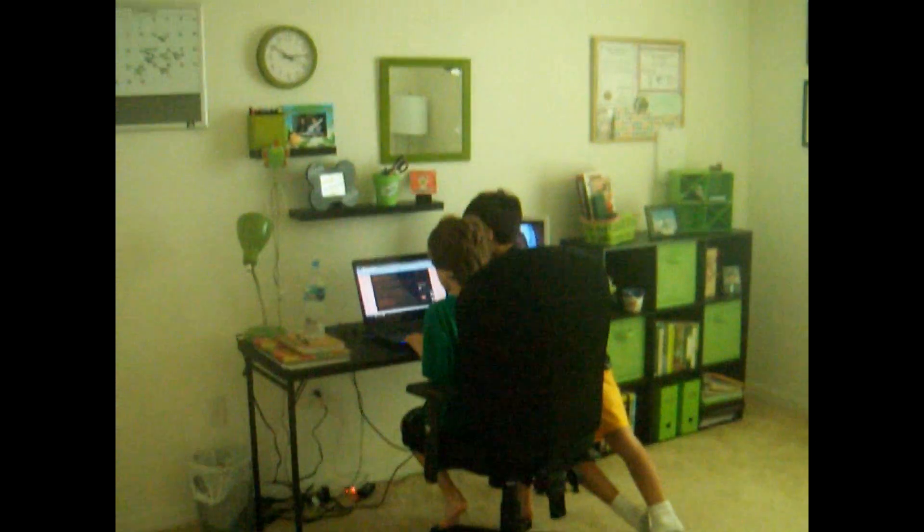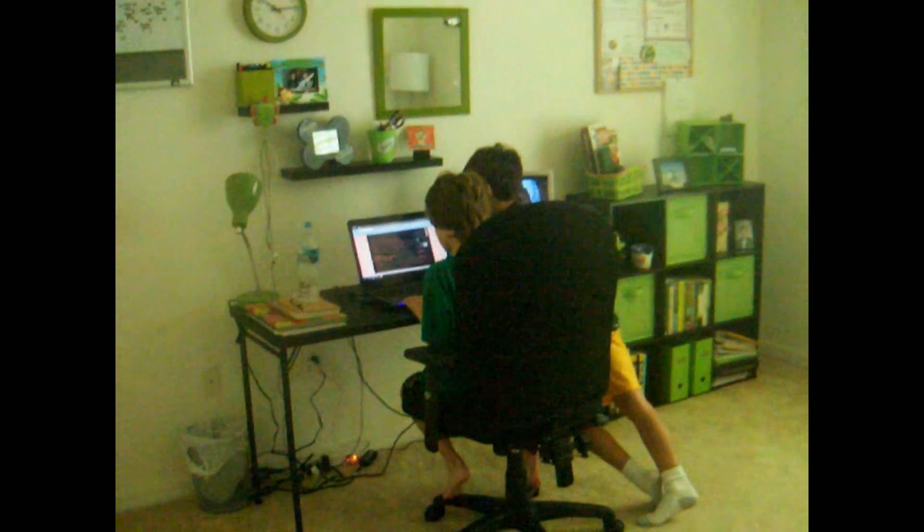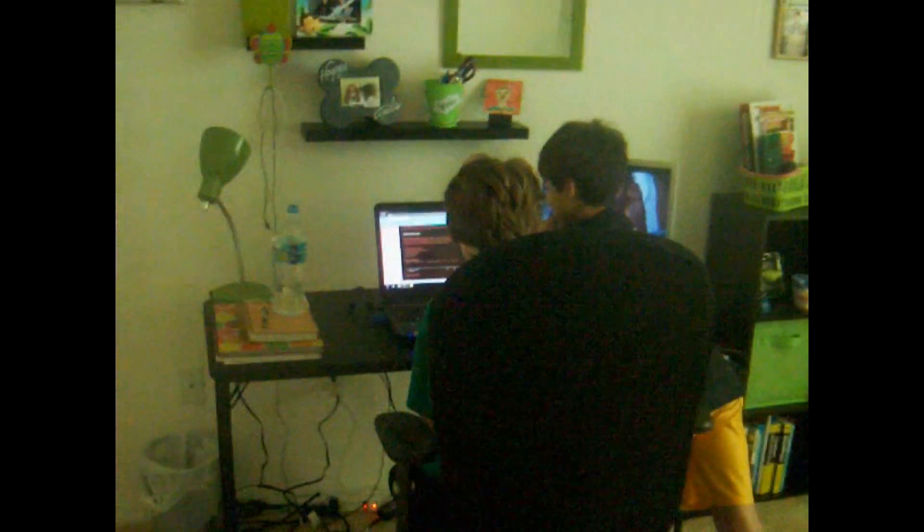So here it is — this is my finished office, decorated in green, black, and white. Over here you see my computer workstation. And those are my two sons, Anthony and Joseph.